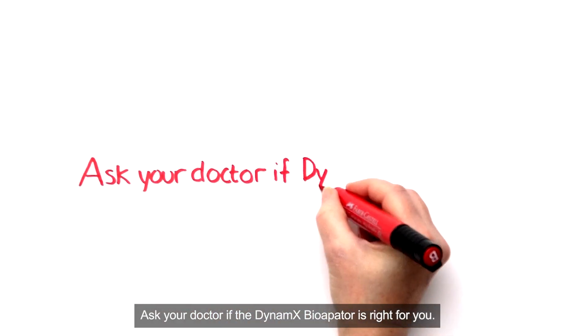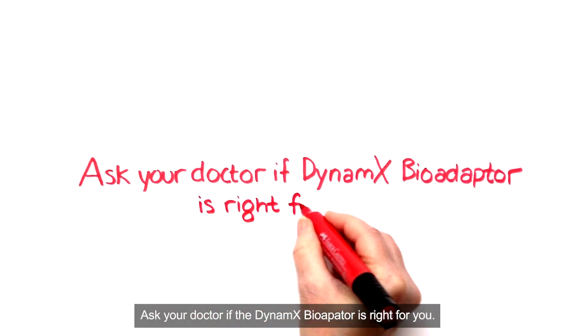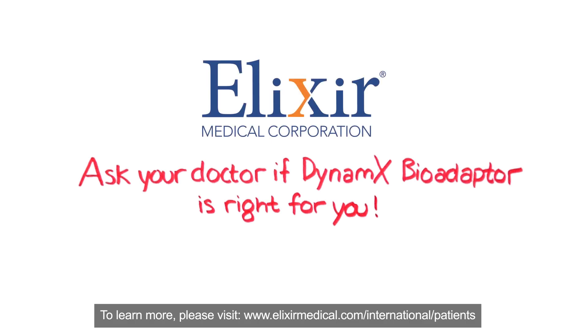Ask your doctor if the Dynamics BioAdapter is right for you. To learn more, please visit www.elixermedical.com/international/patients.